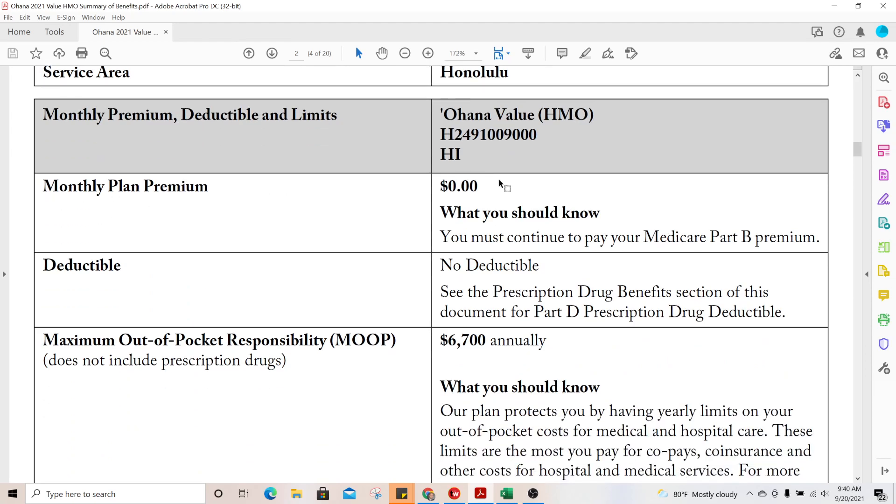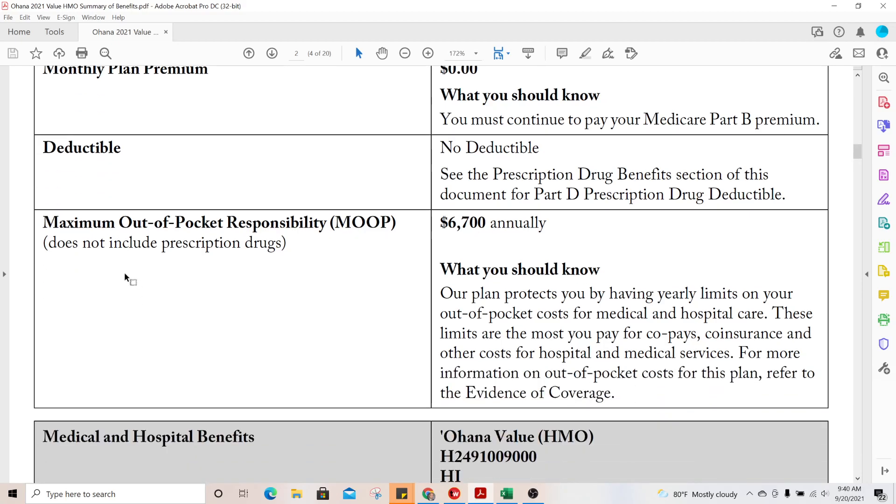The first thing we go through is the plan premium — you must continue to pay your Part B premium as well. The deductible pertains to the medical deductible; these plans have no medical deductible for Part A and B services. The maximum out-of-pocket — inside the industry we call it the MOOP — is $6,700, and it does not include prescription drugs.